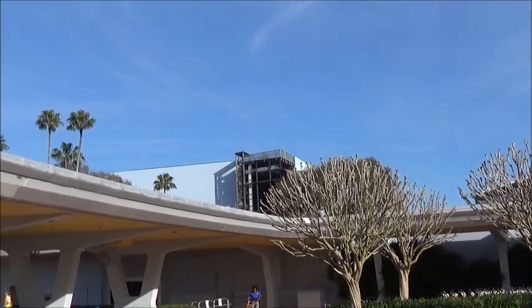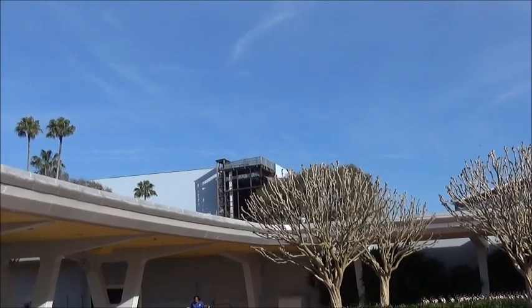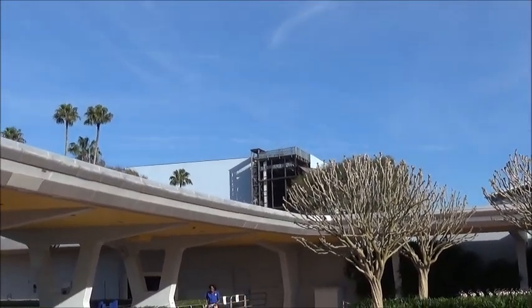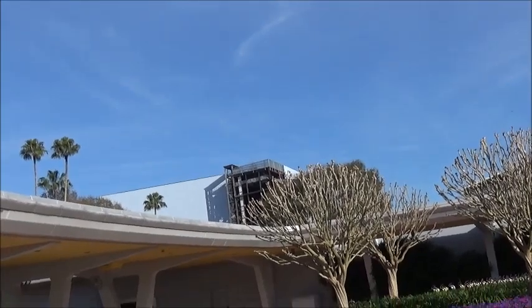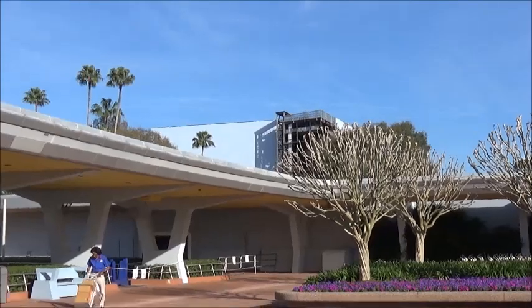Just filming a little construction video on the Guardians of the Galaxy ride construction update. For the most part the building's been fully enclosed. You can see it better if you're in the parking lot, but I'll get a chance to show it from out there.